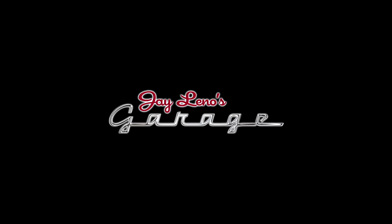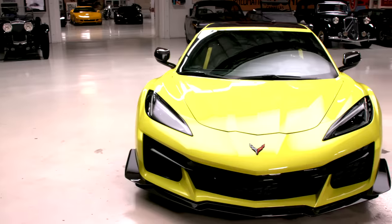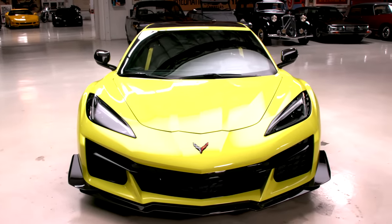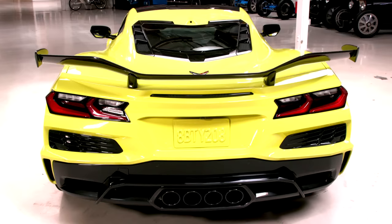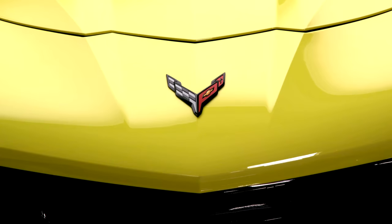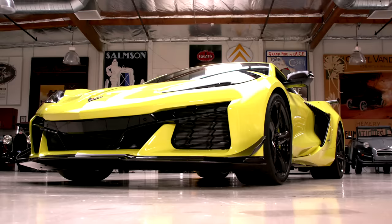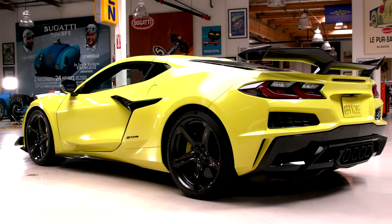Welcome to another episode — a very special episode of Jay Leno's Garage. The car featuring today is the 2023 Corvette Z06. This is the one you've been hearing about since the C8 came out. This is the one everybody's been waiting for. As you can see, a little more brutal than the C8, a little bigger. This is a very exciting car to me because I think this is really the best America can do — it doesn't get any better than this.